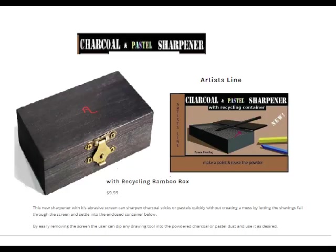This is a new charcoal pastel sharpener with a recycling bamboo box. It has an abrasive screen that can sharpen charcoal sticks quickly without creating a mess, because it lets the shavings fall through the screen and settle into the enclosed container below. The shavings will then be reused.